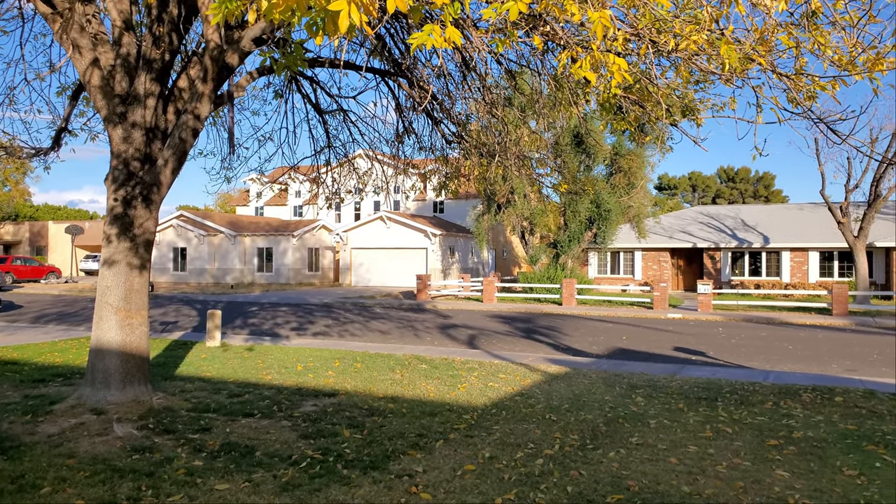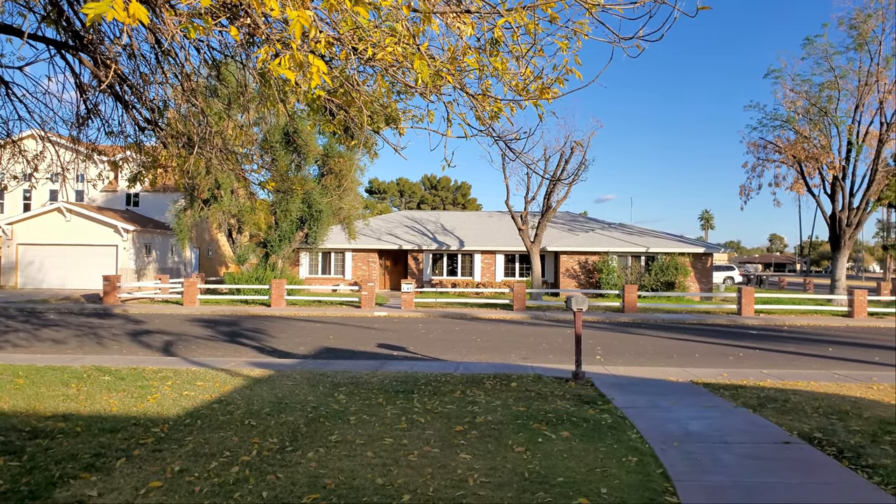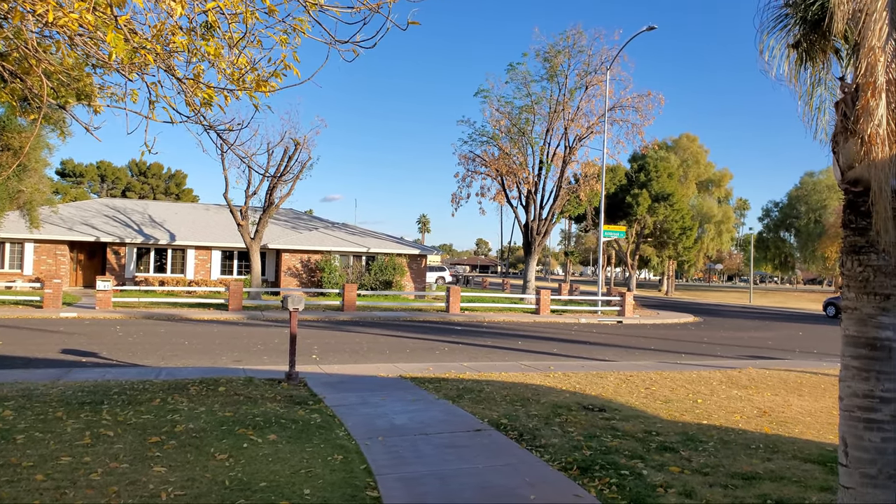If you like this house and tour, please give us a like. And if you want to see more house tours like this, please subscribe. It helps me grow the channel and get into these amazing, awesome houses.